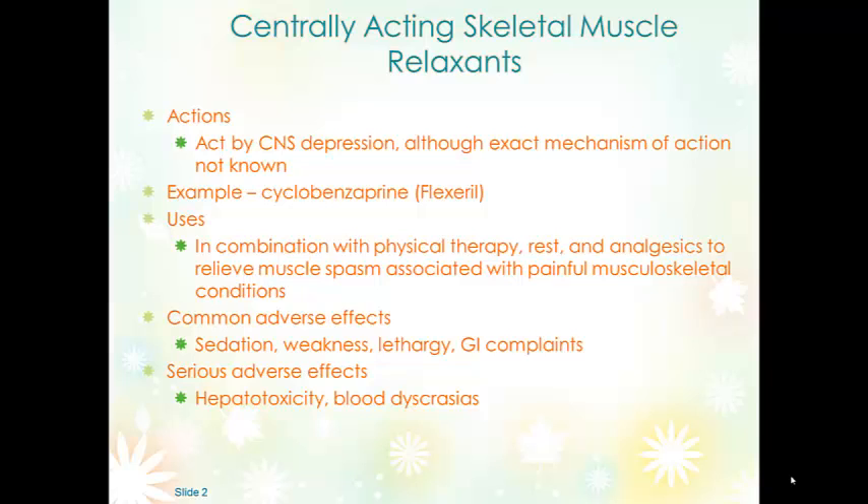Someone who has had a stroke, cerebral palsy, or a spinal cord injury that develops spasticity should not be given a centrally acting muscle relaxant, because it can actually make the spasticity worse and cause further impairment. Common side effects are obviously sedation — because it's a CNS depressant — as well as weakness and lethargy. GI complaints are not unusual side effects but should be reported for further evaluation.